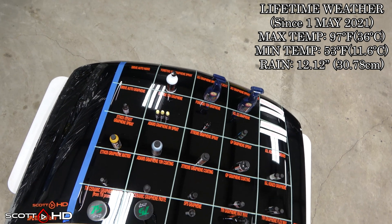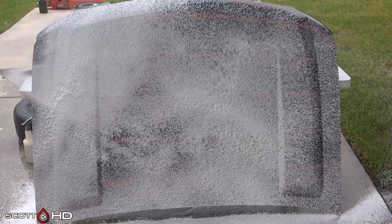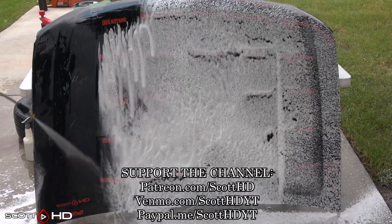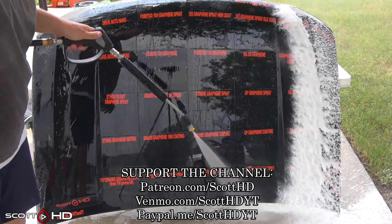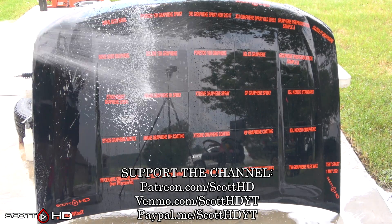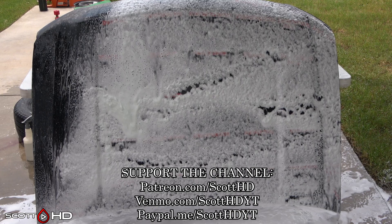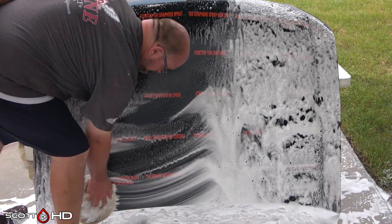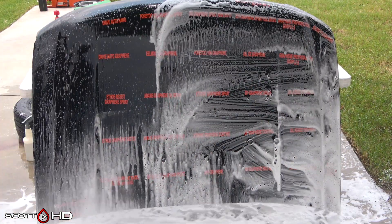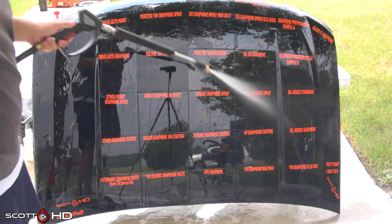Check the links in the video description for where you can buy these products — it does help the channel out. I also have a spreadsheet with all the info on all these products in the description. If you're new to this channel, I've been doing tests like these for about the last six, almost seven years. This hood sits outside our shop here in East Texas 24 hours a day, seven days a week, exposed to the elements, and we wash it on a monthly basis until the last one fails. I do have other tests with different products always running, including trim and glass upcoming, so check those out. Without further ado, let's jump in and see how everything is looking.